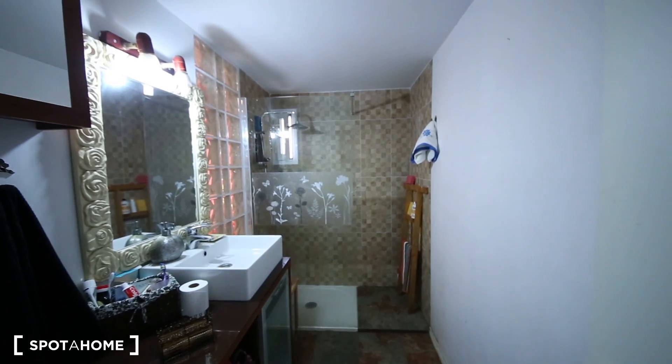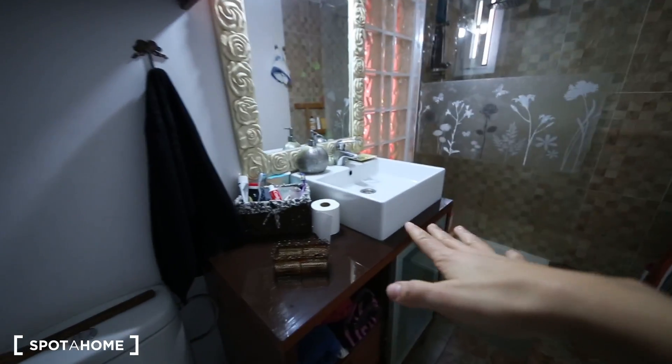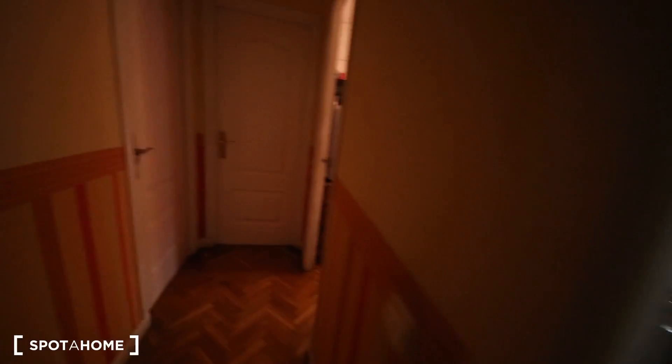It has a nice window and nice decoration. I'm going to show you the bathroom now. It's quite nice. It has a sink, shower, and anything you need — cupboards and some drawers over there.